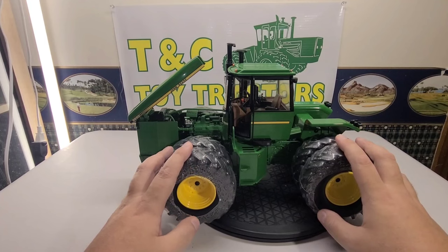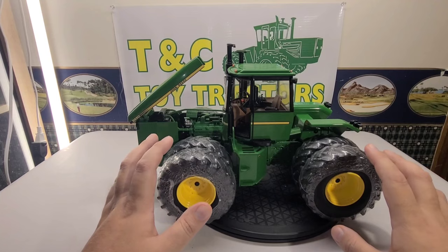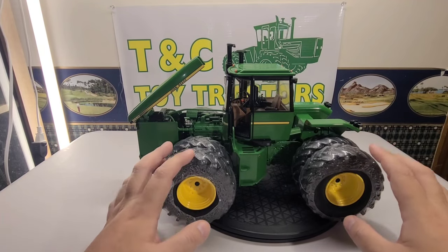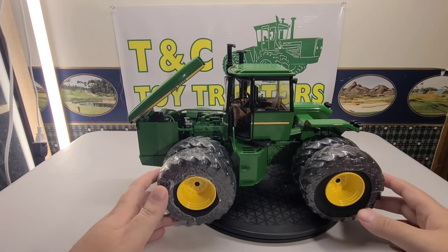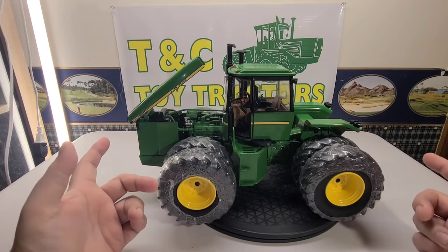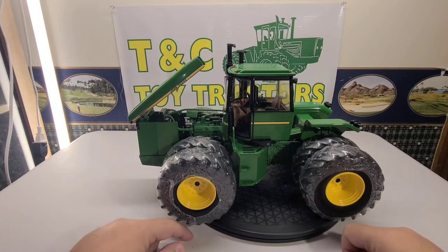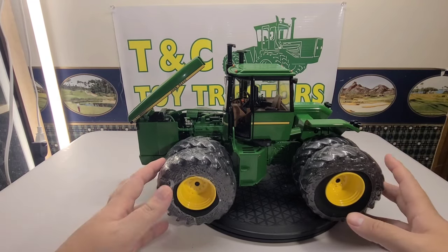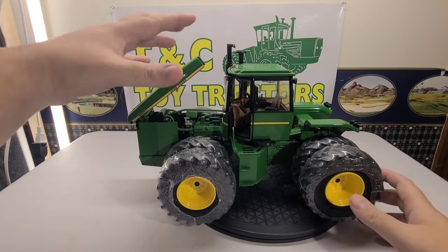They are very fitting for this time period and this tractor. A lot of these tractors were used for tillage work, even though they do have a PTO. You could hook a decent sized grain cart to this thing and haul it around, but from what I've seen these were used a lot for tillage.